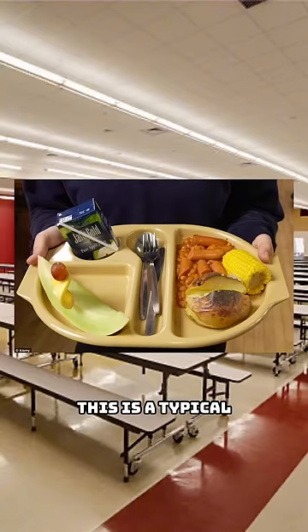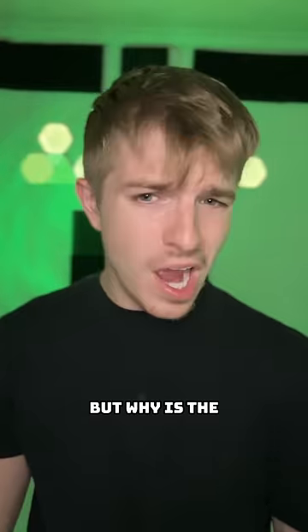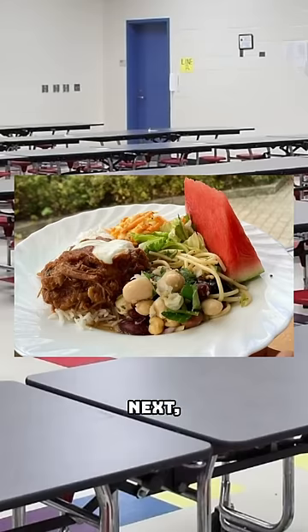This is a typical British school lunch that consists of hot dogs and beans, a baked potato, and corn. It's honestly not that bad, but why is the silverware in the middle?